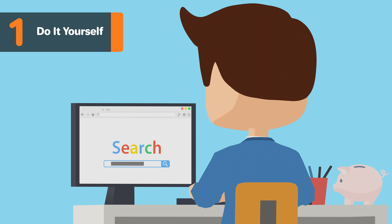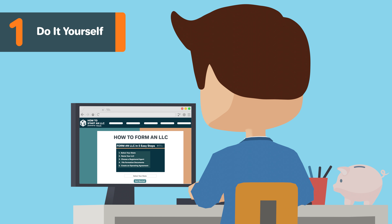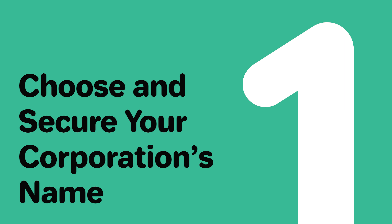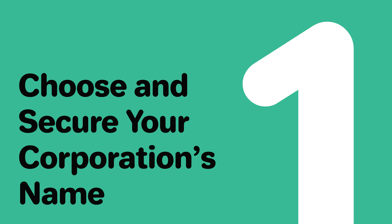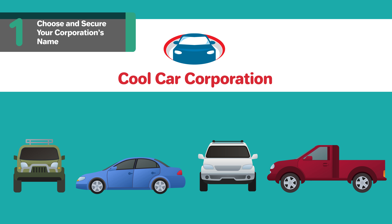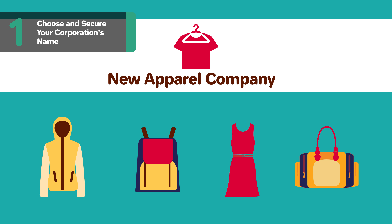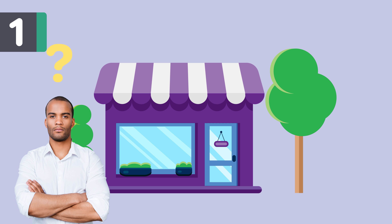By forming a corporation on your own, you can save yourself some money. Step 1: Choose and secure your corporation's name. The name you select for your corporation will establish its brand — it's the first thing most people will learn about your organization. It's important to pick a name that both aligns with your brand and follows the naming guidelines in Nevada.